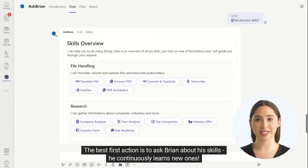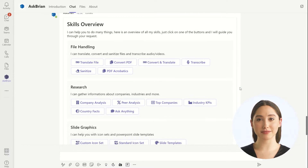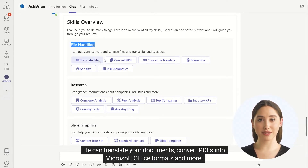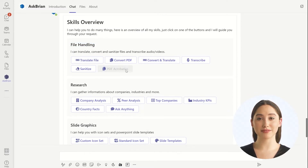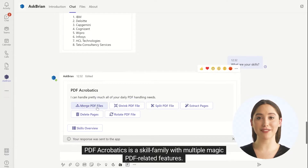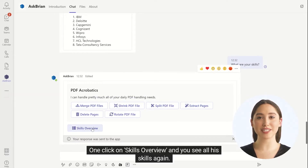The best first action is to ask Brian about his skills — he continuously learns new ones. His first skill category is file handling. He can translate your documents, convert PDF into Microsoft Office formats, and more. PDF Acrobatics is a skill family with multiple magic PDF-related features. One click on Skills Overview, and you see all his skills again.